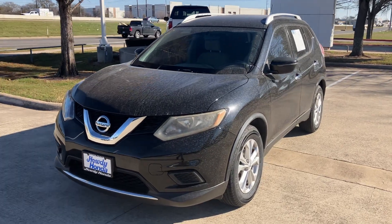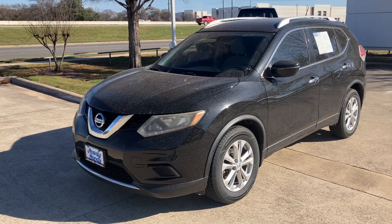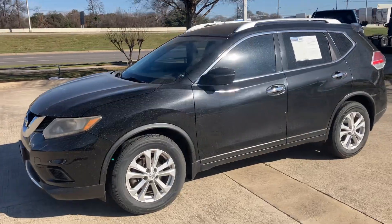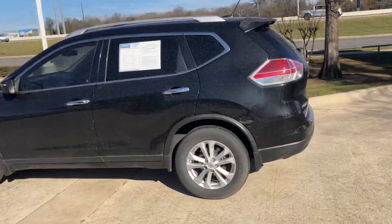Hey, how's it going? It is Will from Howdy Honda. I just wanted to make a quick video for you on the 2016 Nissan Rogue. It's a great car at a great price. I wanted to do a little walk around for you. We would love to help you here at Howdy Honda and get you into this vehicle.